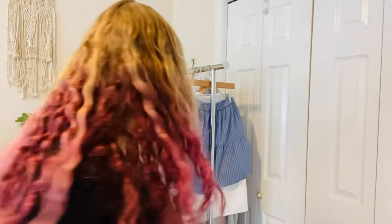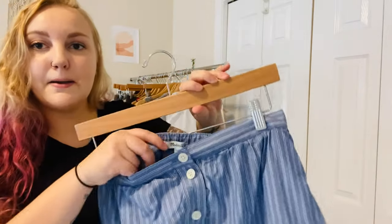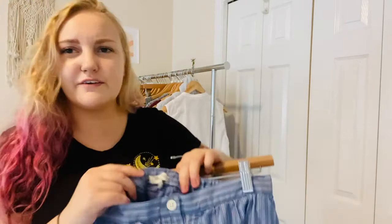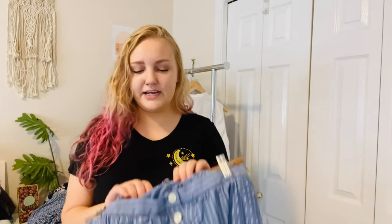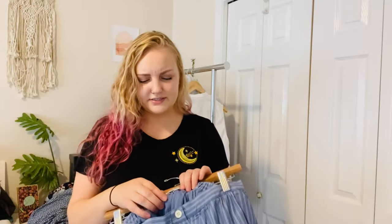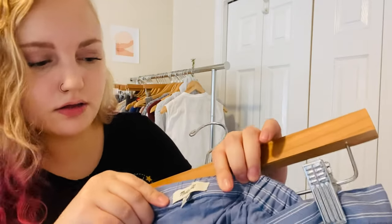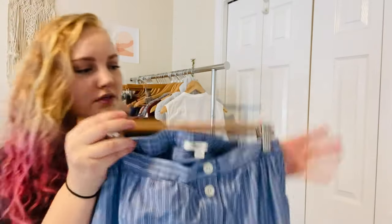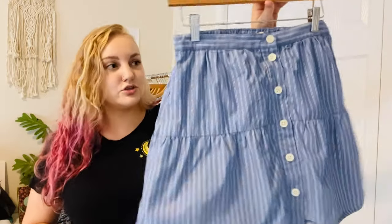This next item is a Madewell skirt. Sorry if I'm a bit awkward — I'm used to sitting down doing these. This is a Madewell skirt; I actually used to own this skirt myself but sold it on Poshmark because it was a little too short. It's super cute, just a mini skirt that buttons up the front in blue and white stripes.